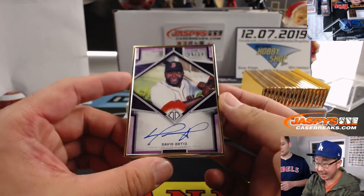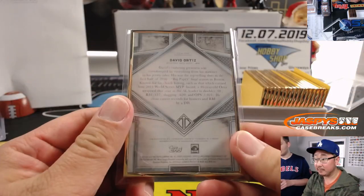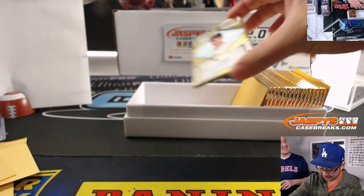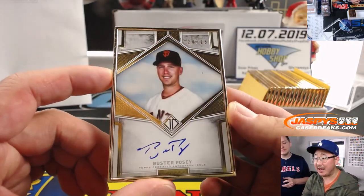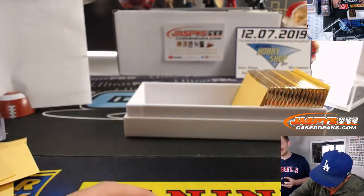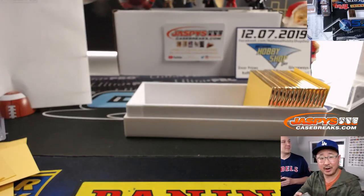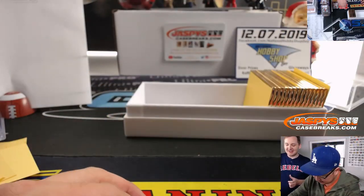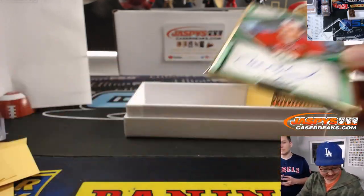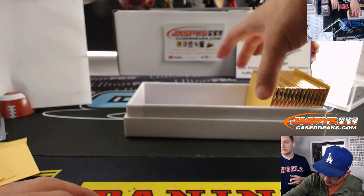We've got Big Papi, eight out of 10 — David Ortiz — Javier with number eight. 20 out of 25, Buster Posey — going to Jeffrey with number zero. We've got Albert Pujols, 14 out of 25 — that goes to Jimmy and number four. Next one is Cal Ripken Jr., four out of 15 — Jimmy again. Man, that's what happens with these number block breaks — numbers can go on a run.